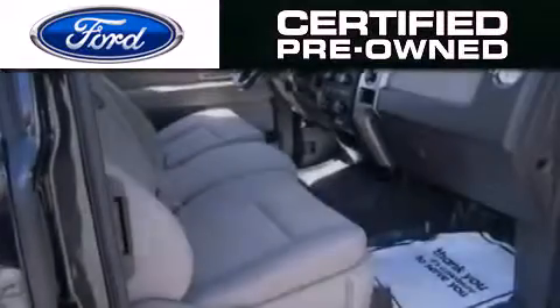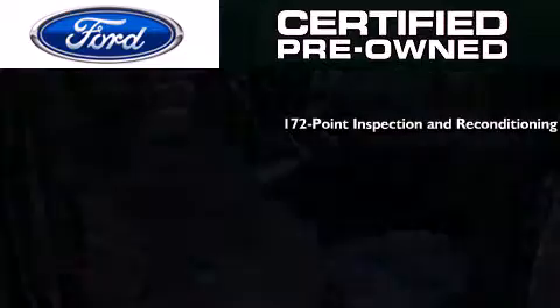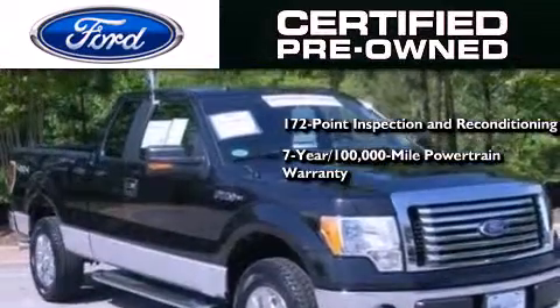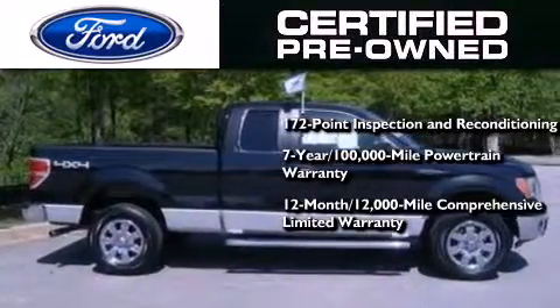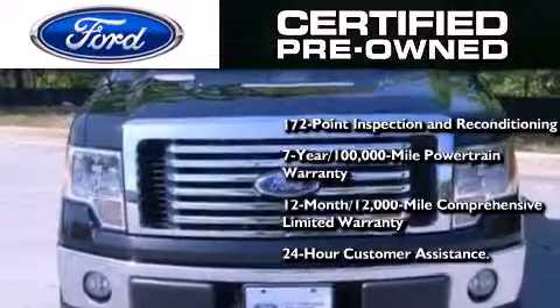The Ford pre-owned certification includes a 172 point inspection and reconditioning process, a seven-year 100,000 mile powertrain limited warranty, and a 12-month 12,000 mile comprehensive limited warranty, plus Ford Motor Company's 24-hour roadside assistance program.